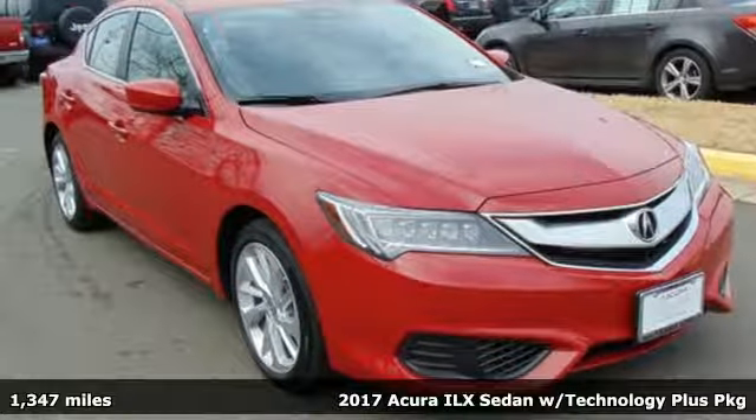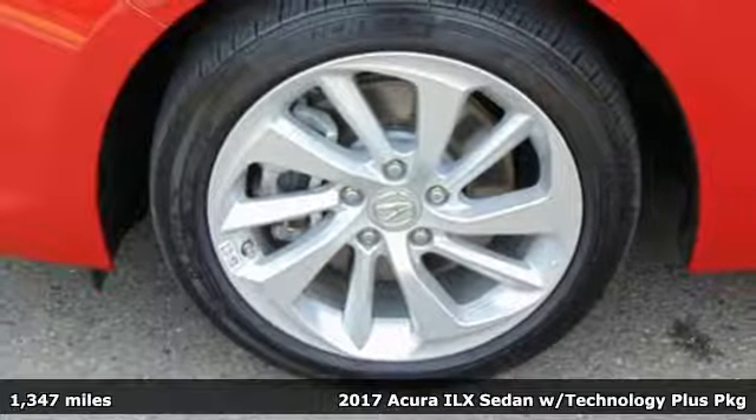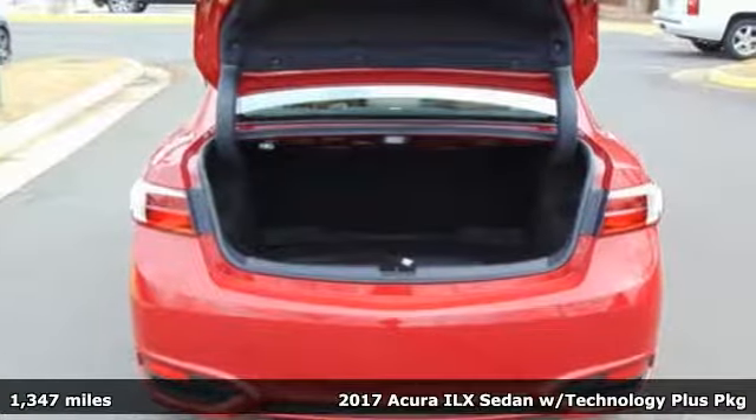Here's a 2017 Acura ILX. Enjoy your first taste of luxury in this ILX, plus it offers an exciting list of features.